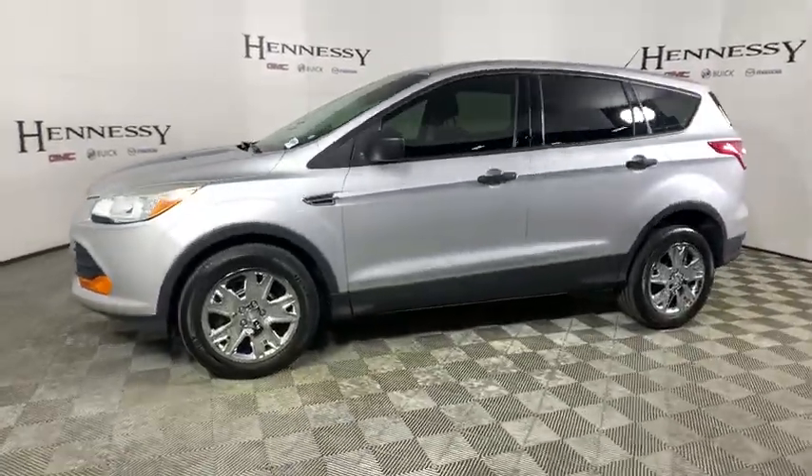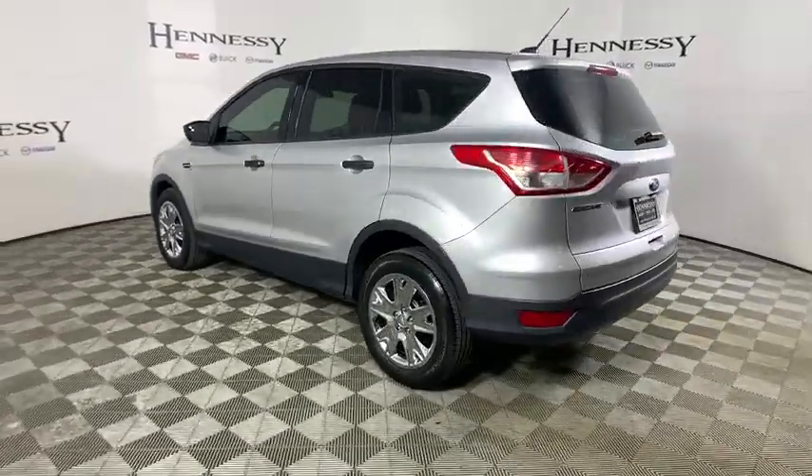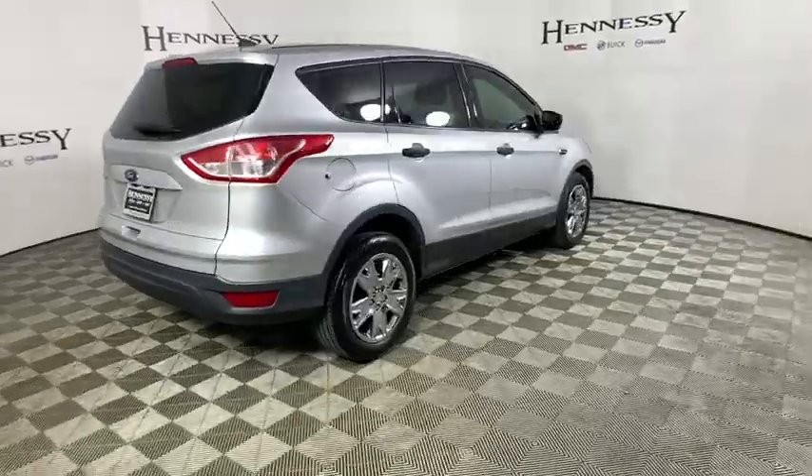You are going to love the 2014 Ford Escape. Gas engines flex, tow, sip and go with Ford Escape. This vehicle has less than 110,000 miles.